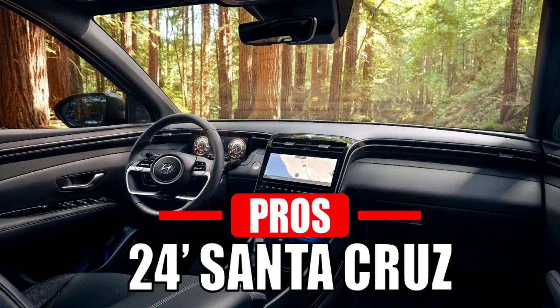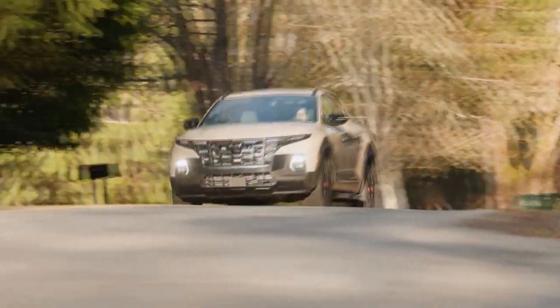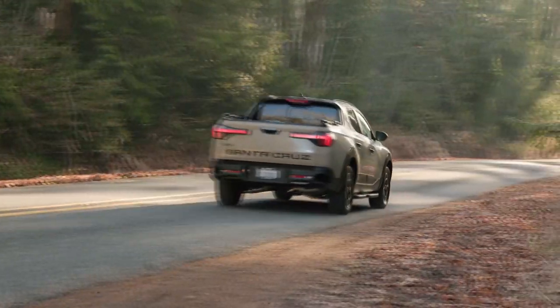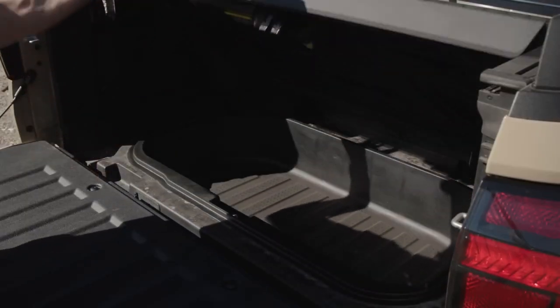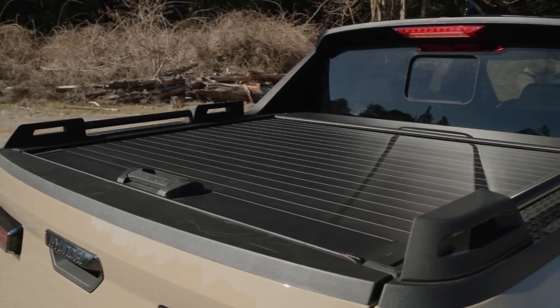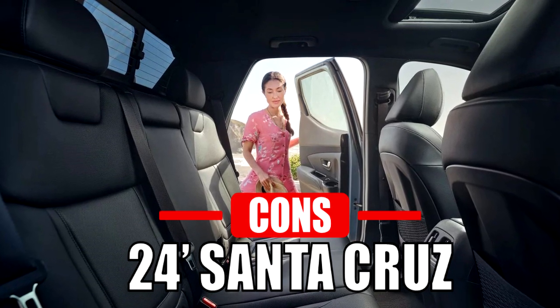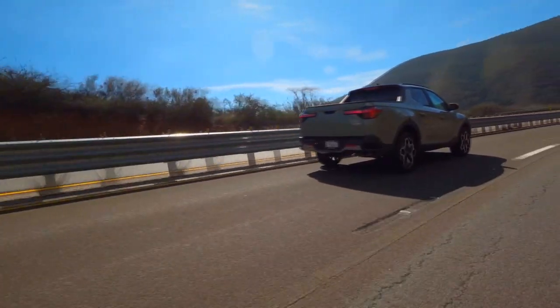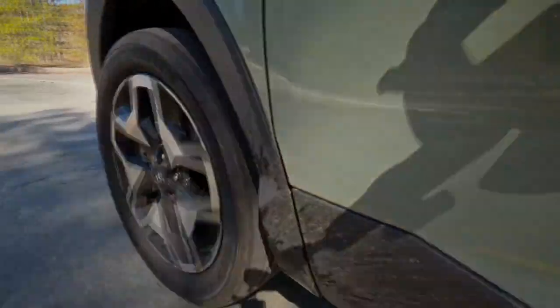The 2024 Santa Cruz comes with many pros. It stands out with its turbocharged engine option, delivering higher performance and towing capabilities compared to the Maverick. It also comes with unique features like underbed storage and a retractable tonneau cover. Despite these advantages, the Santa Cruz is not perfect — unlike the Maverick, it doesn't offer a hybrid option, resulting in lower fuel efficiency.